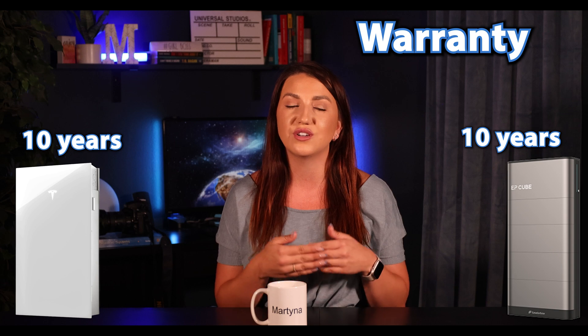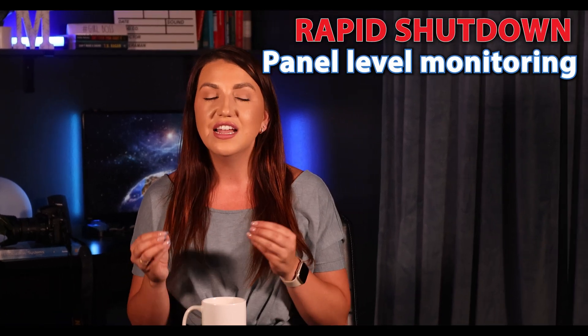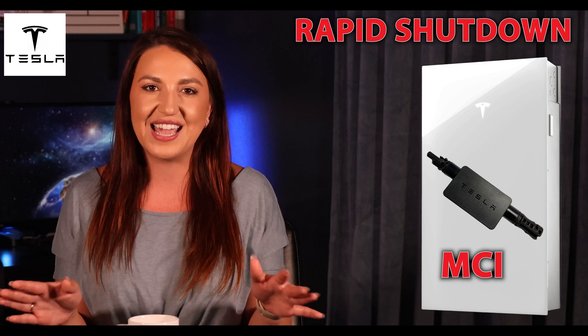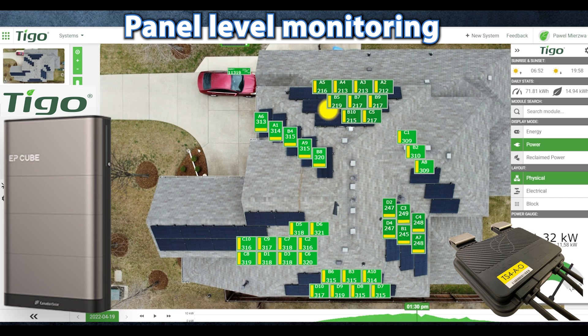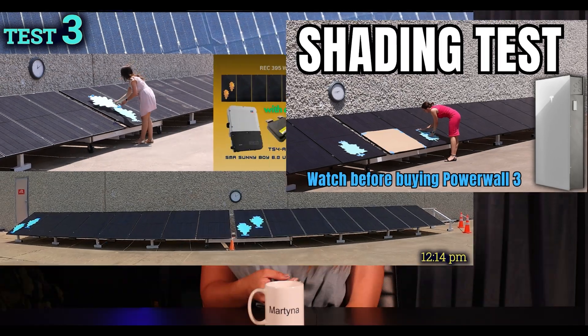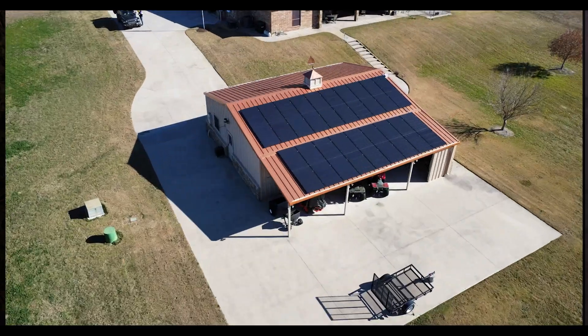The warranty on both products is very good, and both are great for outdoor use. Where I prefer EP Cube over Tesla is rapid shutdown and panel-level monitoring. Tesla keeps things simple — and that's not a bad thing — but if you want to see each panel individually, your option will definitely be the pairing of Tigo and EP Cube. If you have lots of shading and limited roof space, that's a big plus too. But if you don't care for panel-level monitoring, Tesla might be the less complicated option.